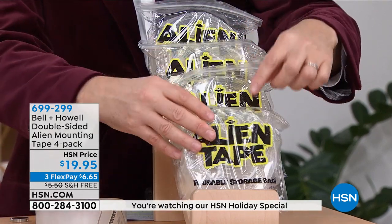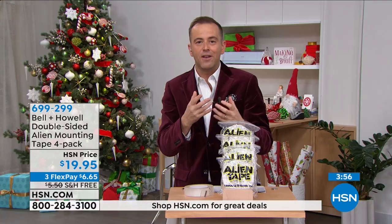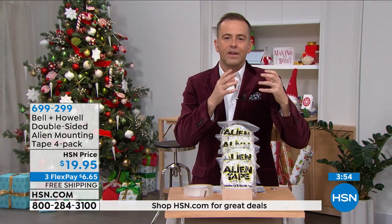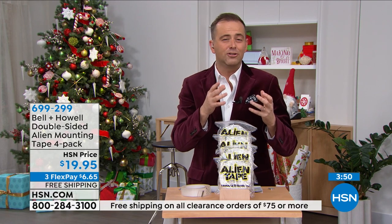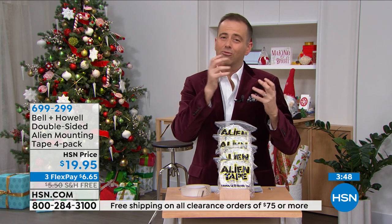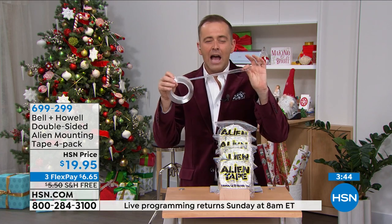Merry Christmas, Happy Holidays—thank you Lou for being in Amy and I's holiday show. We'll see you soon. Happy holidays, everyone. If you'd like to try alien tape, we would love to send you out a set. That pricing and deal on the screen is sensational.